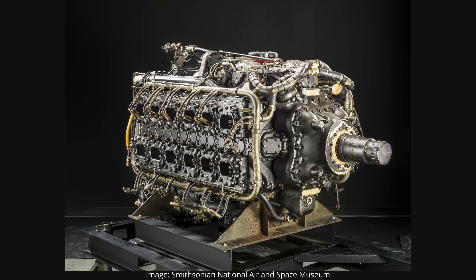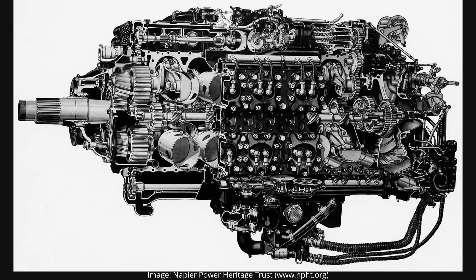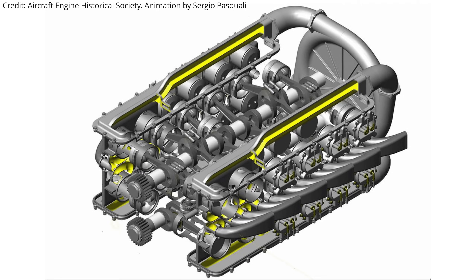The Napier Sabre H24 engine that powered mainly the Hawker Typhoon and Tempest in World War II is incredibly complex. I mean, just look at it. But by the end of the video, you will understand the reasons behind the major engineering decisions made, as well as solid basic knowledge of how the Napier Sabre engine works.